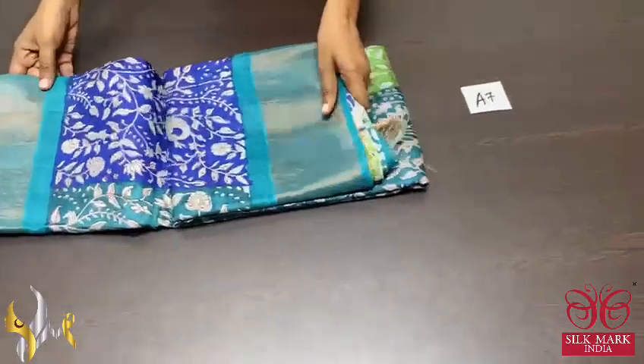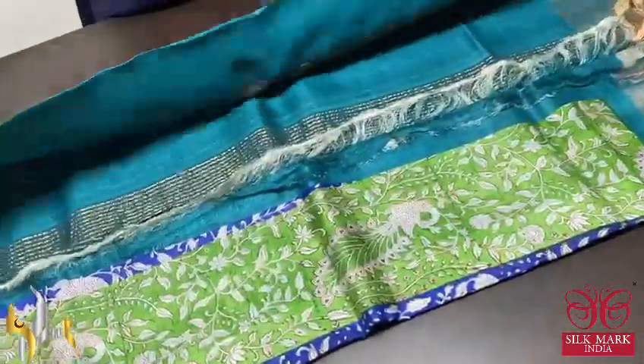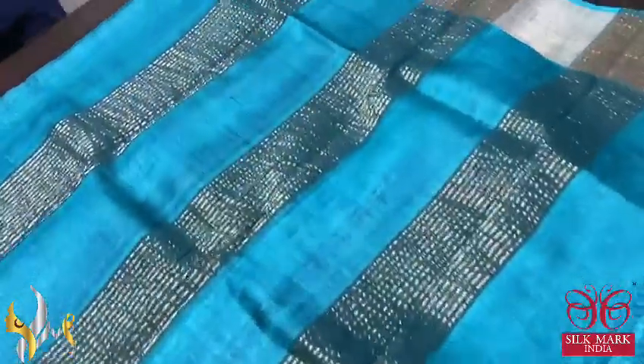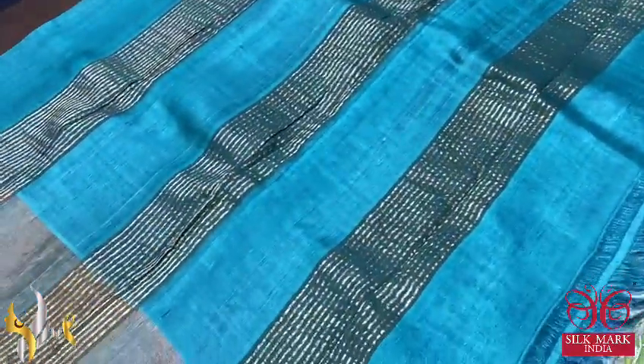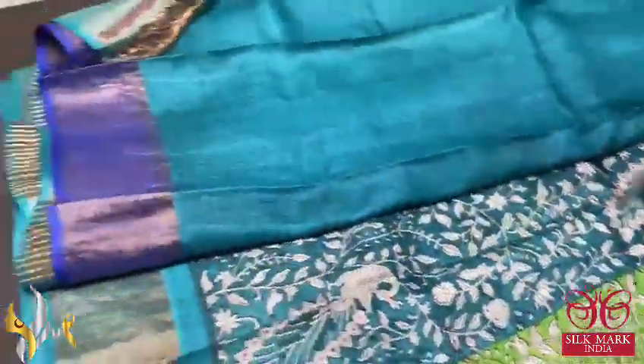Pure Tassa Silk Sari, premium quality, hand block printed with zari borders, done on a premium acid washed boiled Tassa fabric. Here we have a kalamkari concept sari, very elegantly printed in a copper sulfate blue color pallu and blouse piece. The pallu has zari lines and the blouse has one side deep Prussian blue color borders.